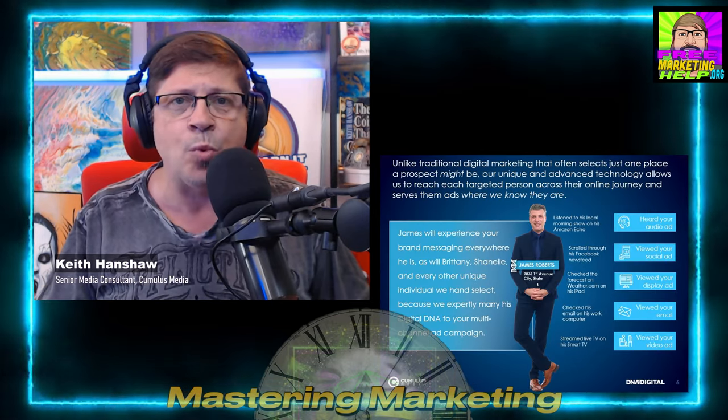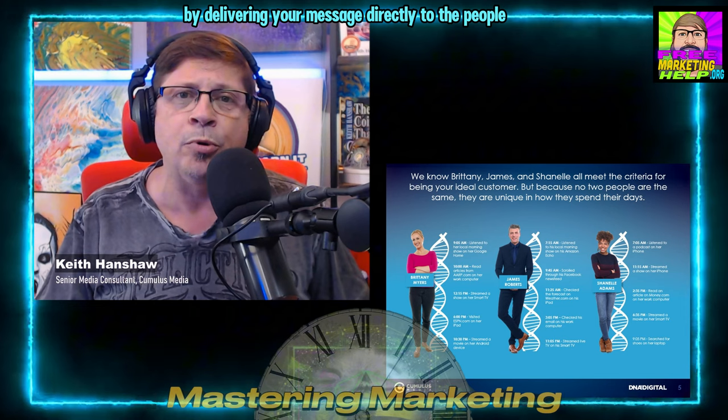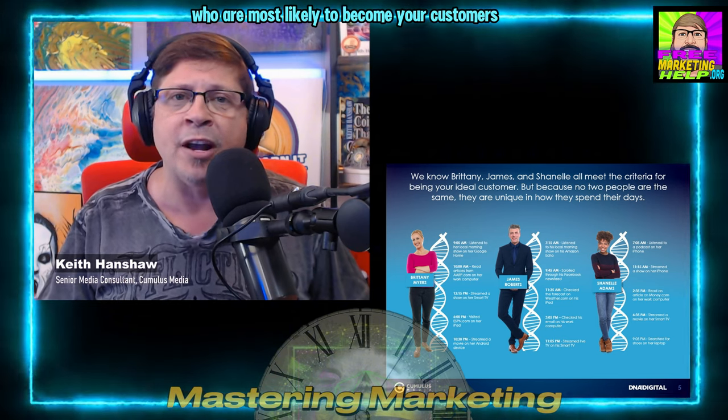Why is this a game changer? Traditional marketing relies on broad demographics and assumptions. Digital DNA eliminates the guesswork by delivering your message directly to the people who are most likely to become your customers.